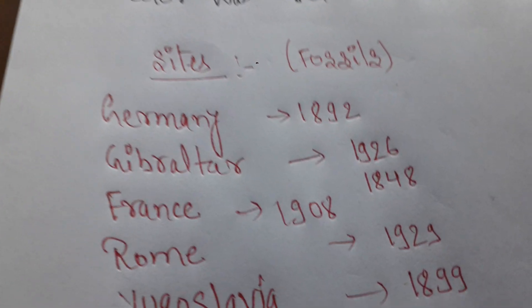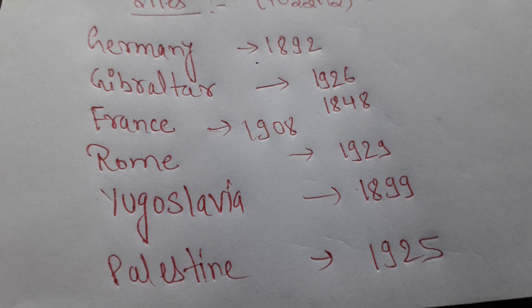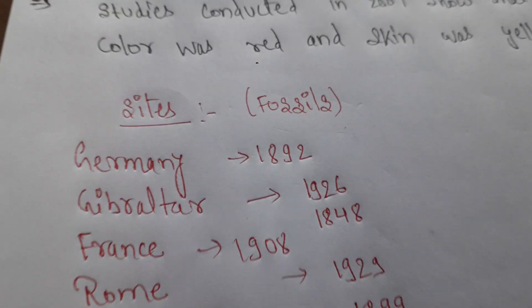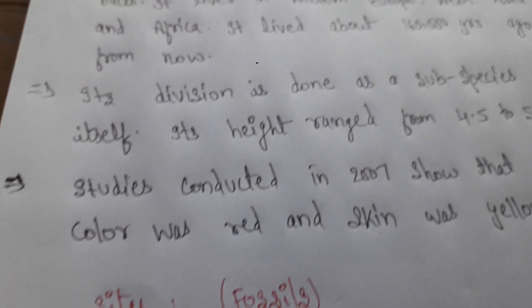Important sites where Neanderthal man fossils are found include Germany, France, Rome, Yugoslavia, and Palestine. We will see you in the next video with a new topic.